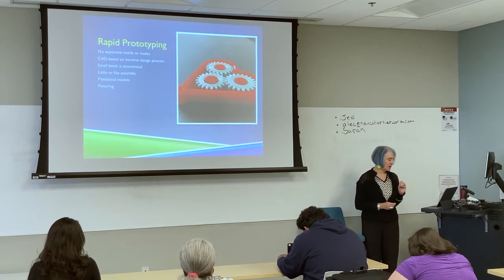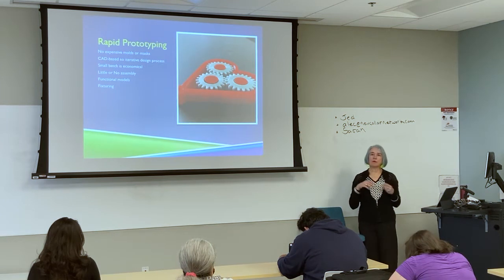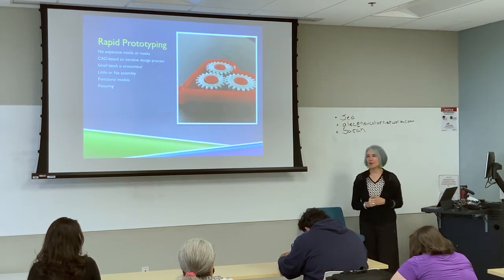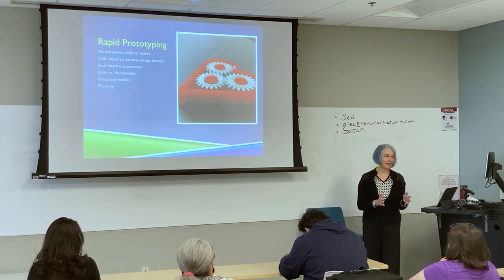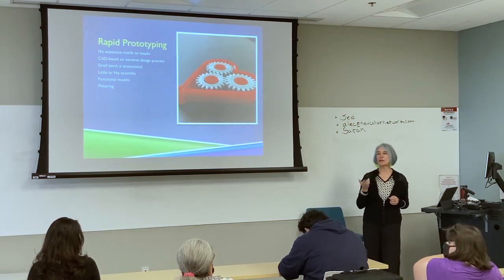When you go to make a million of something, 3D printing doesn't make as much sense. I shudder to think what my earrings cost in time — it takes about 7 hours to print a little square that has 16 earrings. That's not economical. If I wanted to be in the jewelry business, I would make a mold, send it to China, and have them made for half a penny a piece with injection molding.